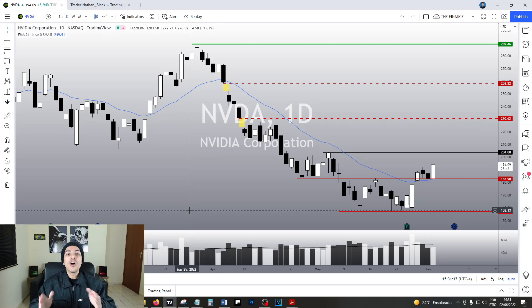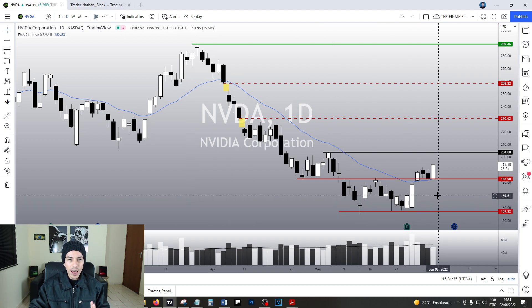Hello traders, hello investors, how are you doing today my friends? Welcome to another video here in the Finance Hydra channel. My name is Nathan and today Nvidia is flying almost 6% right now. I firmly believe Nvidia has roughly 40% upside potential since it did trigger our bullish reversal structure. I'm gonna give you guys more details about this trade.